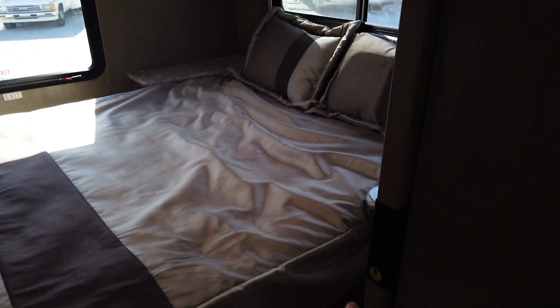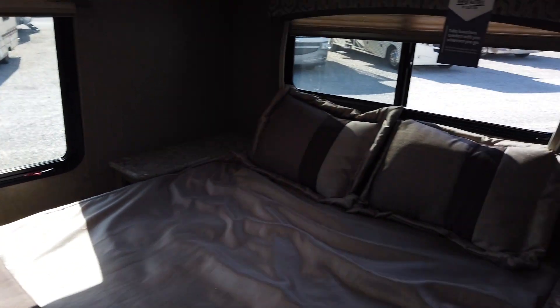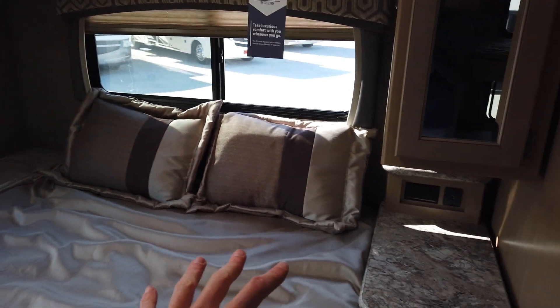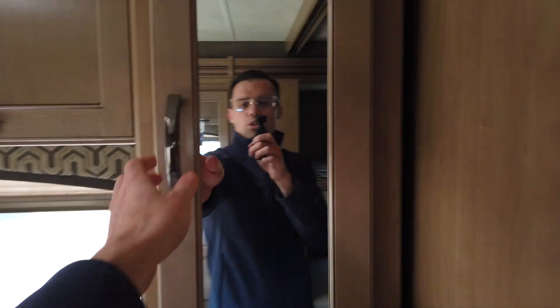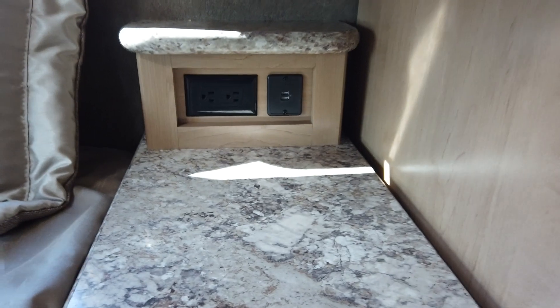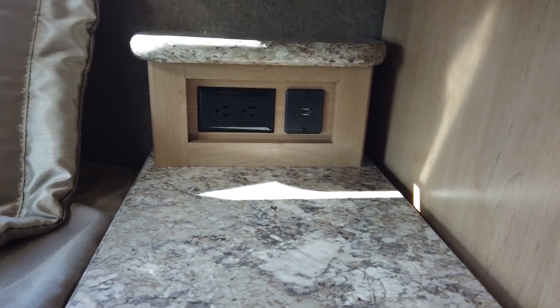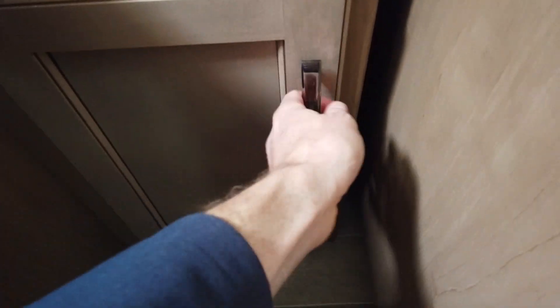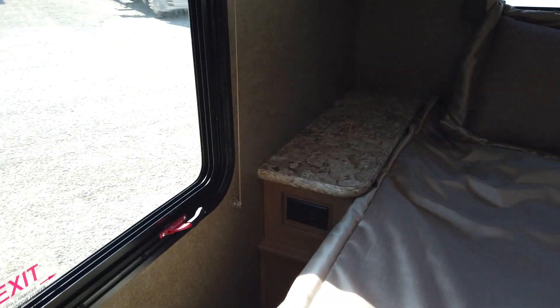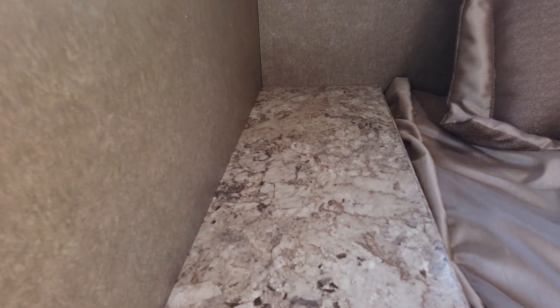The master bedroom features a queen bed, and you can walk around the bed on all three sides. Whether you're sleeping on the left or right side, you'll be able to get out without waking whoever's beside you. There's a wardrobe beside the bed and more wardrobe space to show shortly. There are nightstands on both sides of the bed, with power — both standard and USB outlets — on each side, plus a drawer and cabinet below.